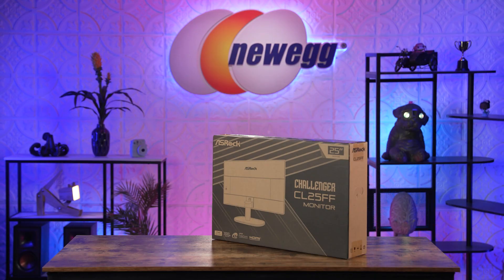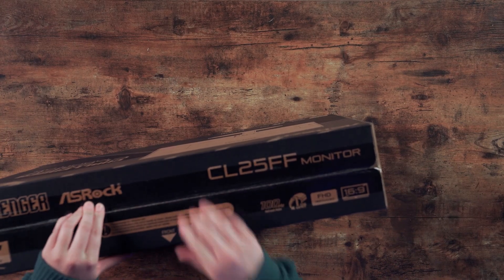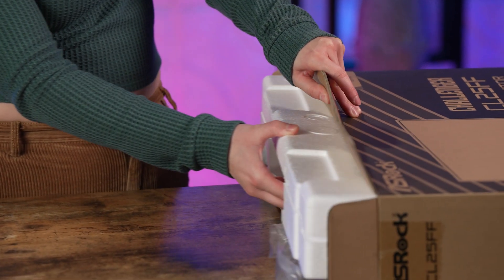Eeny, meeny, miny, moe — this one. We'll unbox this one first, which is the 25 inch. This is nice, especially for the price. I've been looking for a second monitor. Oh, this is nice! The styrofoam has a little handle on it, so it's easier to take out.